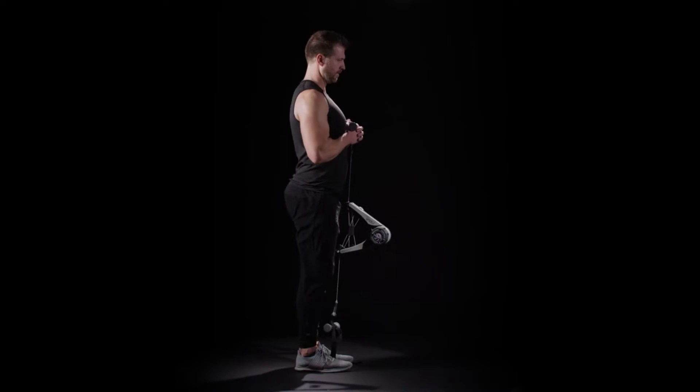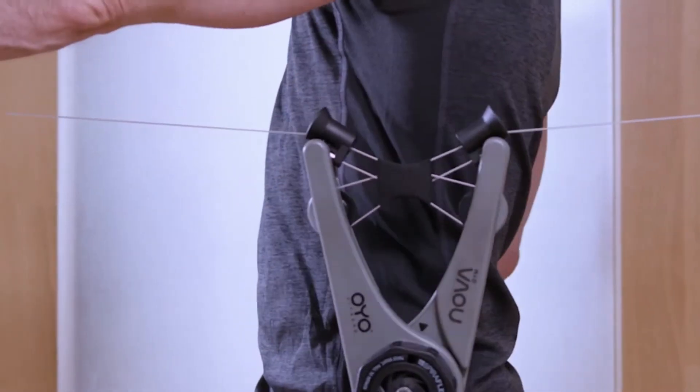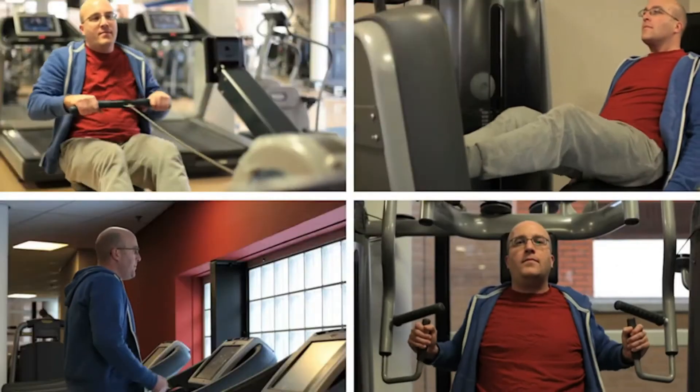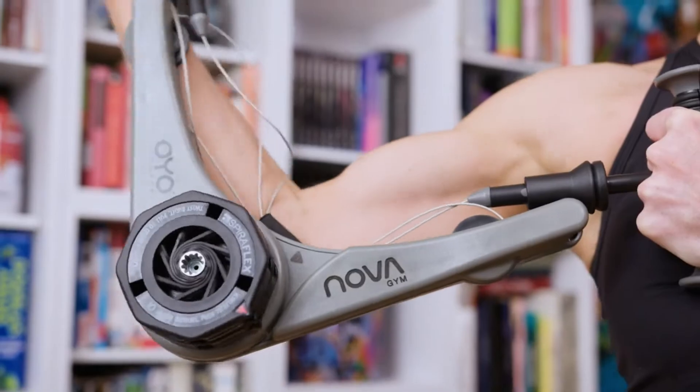You can expand the range of exercises by anchoring the NOVA gym to your foot or a door. If you have the time for the crowded health club, that's great. But what if you could save time and do those same exercises where you are right now?